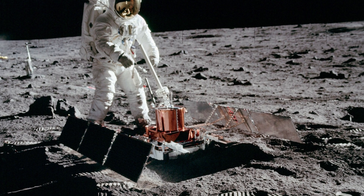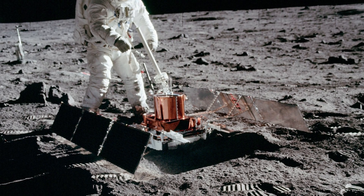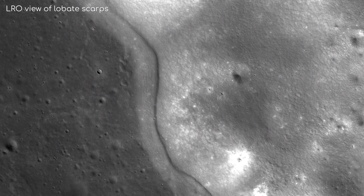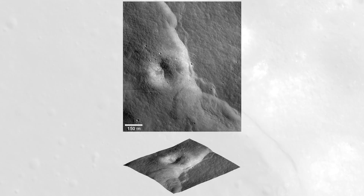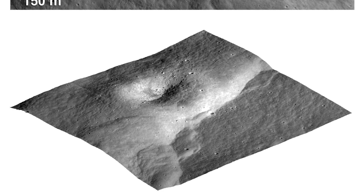It could be that some of these moonquakes detected by the old Apollo missions are caused by these thrust faults even today. The images that we have of lobate scarps on the Moon show that they must be pretty young, certainly formed within the last 100 million years. We know this because they can cut right through older craters, craters which are big enough that they would have likely formed billions of years ago, not recently.